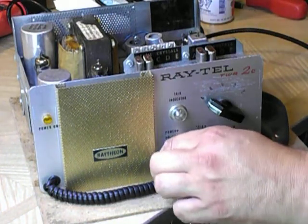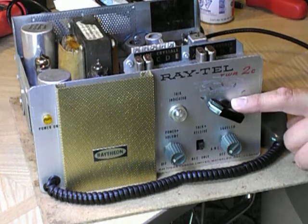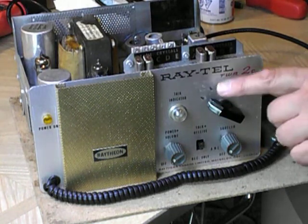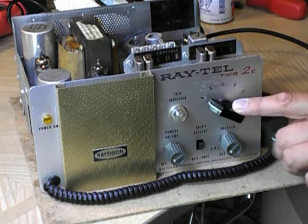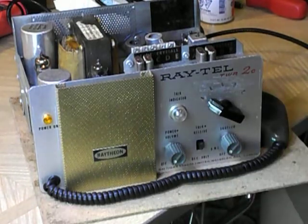So I'm just going to turn it on and let it warm up. It comes up pretty fast. Had to replace the selector switch on this one. It had been modified from five channels to two channels, and it was a real butcher job inside. Comes up very quickly, this radio.